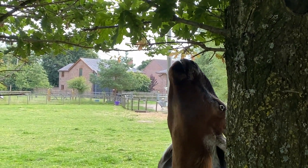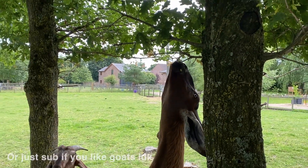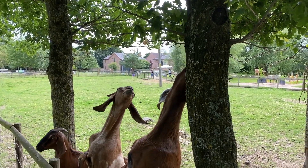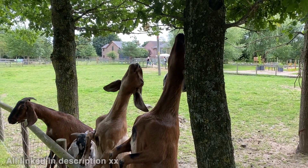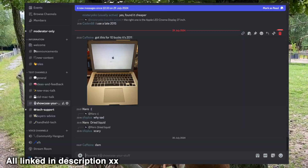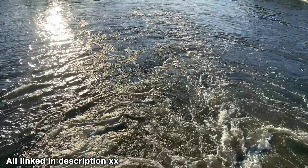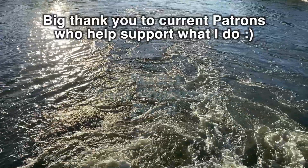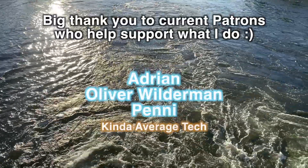Thank you very much for watching. Subscribe for another video each week if you're into using old tech further than their manufacturers perhaps anticipated, and if computers in general are your thing, why not join the hundreds of us in the What's On Your Screen Discord server? You can support the channel financially by subscribing to my Patreon too if you really like what I do here. Huge thanks goes out to those already supporting the channel, and I'll see you all next time.